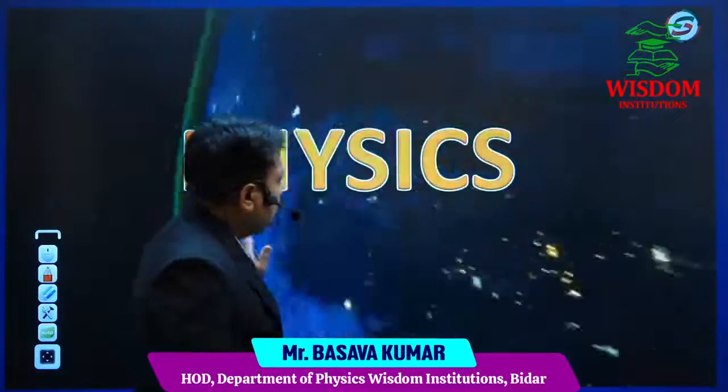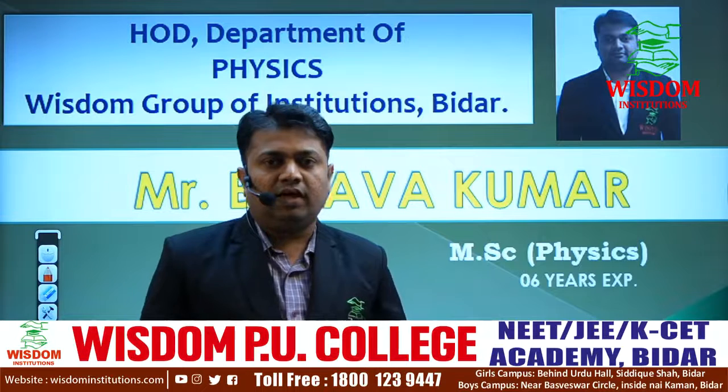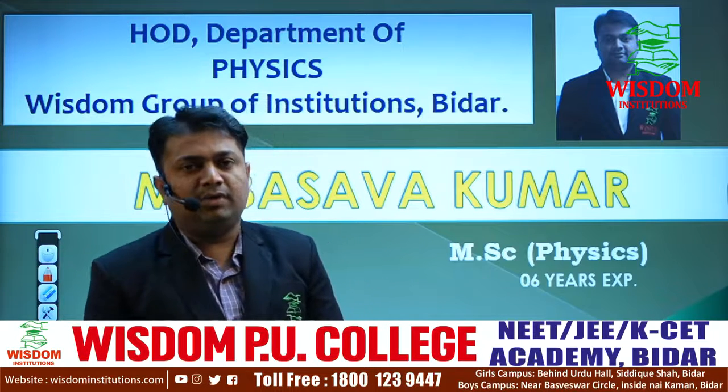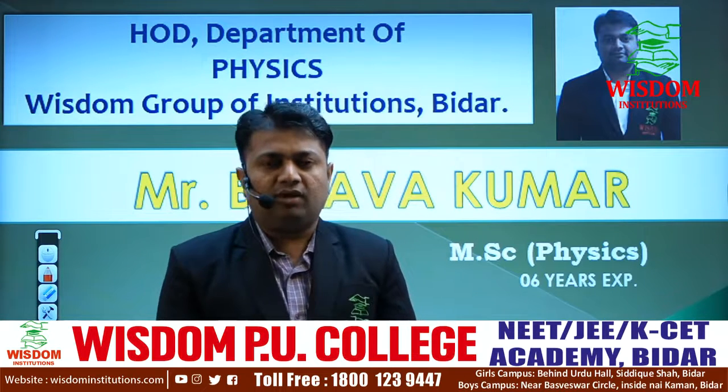Good afternoon, everyone. Let me introduce myself — I am Vaso Kumar, physics faculty at Wisdom Pew College of Science, Bidhar. Today I am going to deliver a webinar on the physics subject: how to score full marks in physics.